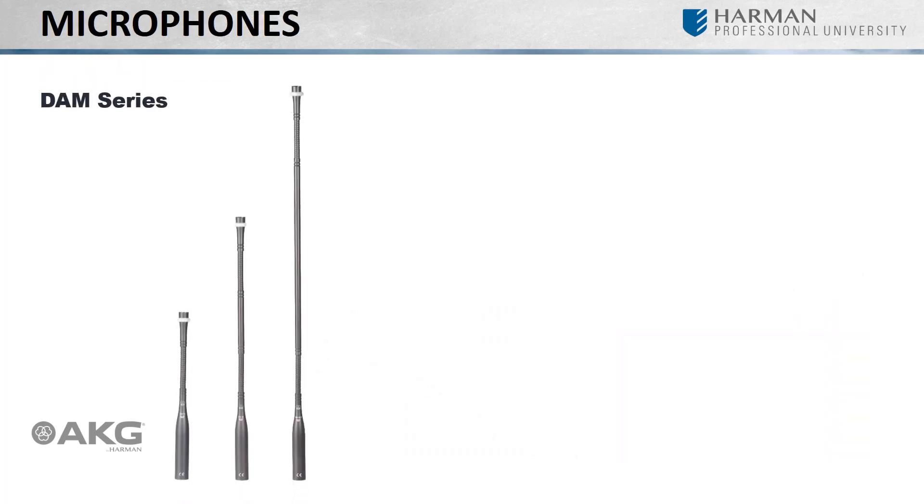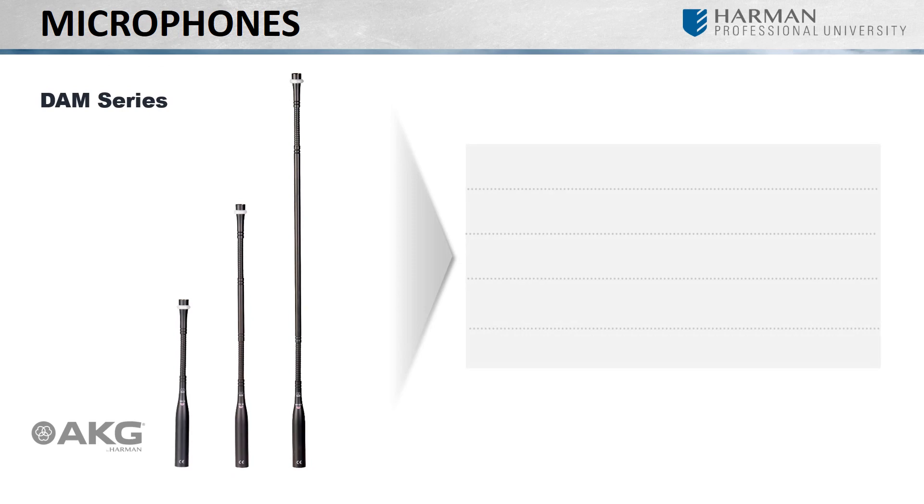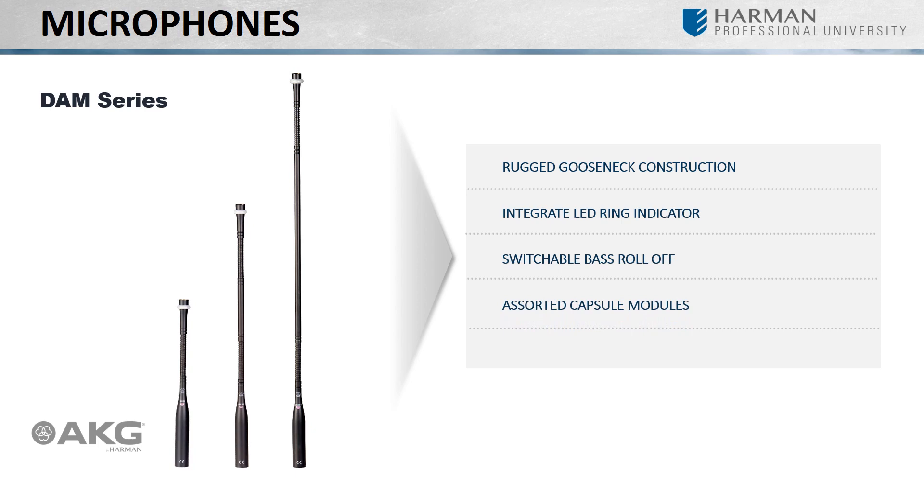Ideal for spoken word applications such as conferences, houses of worship, and courtrooms where discrete sound reproduction for situations requiring perfect speech clarity, AKG offers a line of gooseneck microphones consisting of modular and fixed options, hardwired or wireless. Take for instance the Discrete Acoustics Modular Series, offering extra-long life through its rugged construction, an LED ring indicator for full control of the system's status, switchable bass roll-off for reducing proximity effect and body noise, an assortment of swappable capsule modules, and mounting accessories making this a truly versatile choice for installed applications.